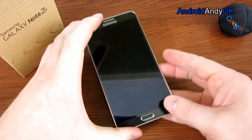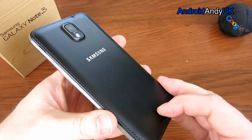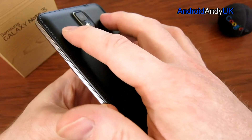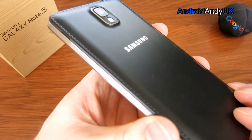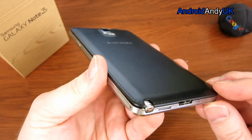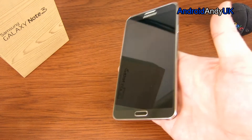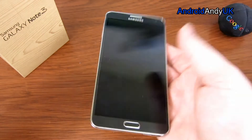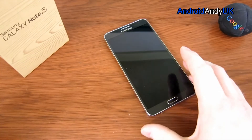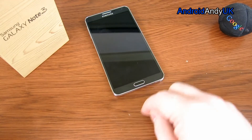Aside from the actual size, one of the first things you notice about the Note 3 is the material on the back cover — it's kind of a false leather, soft touch. Initially you see all the stitching around the outside and think, what on earth is going on? But actually it's got a really nice feel to it and gives a good grip. It's clinging on at quite an angle — if you put it on your knee, it's not going to slide off.